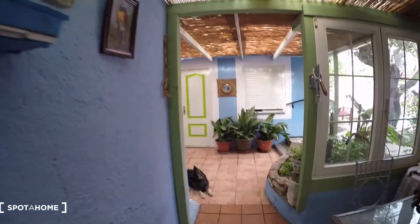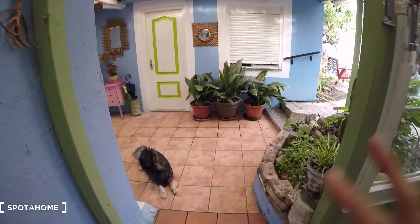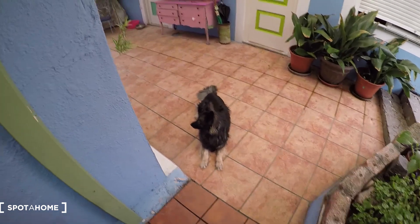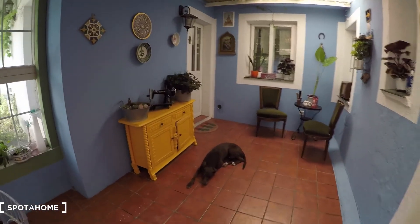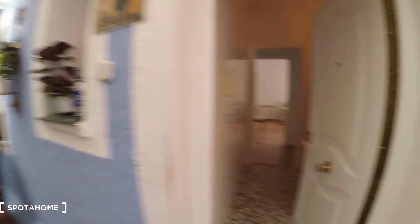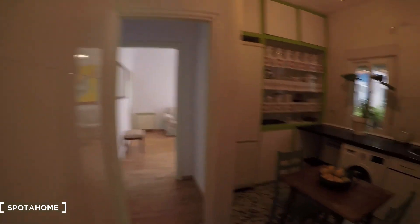There are two dogs and a cat — one dog is here and the second one is here. They all live on the property. Alright, let's go now inside your apartment.